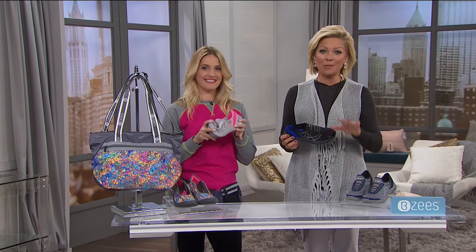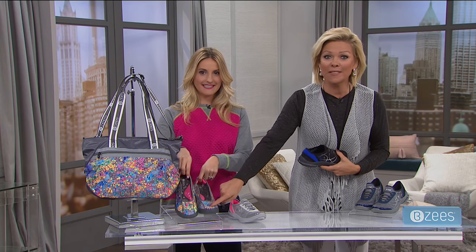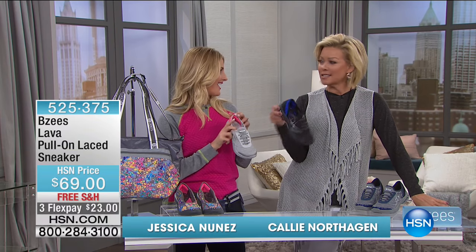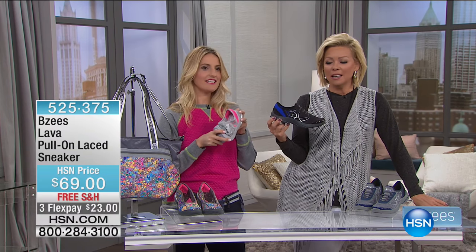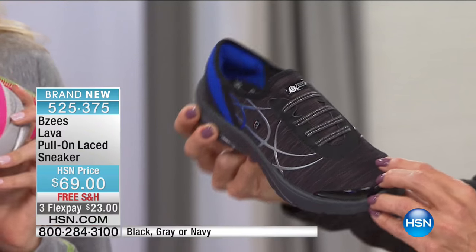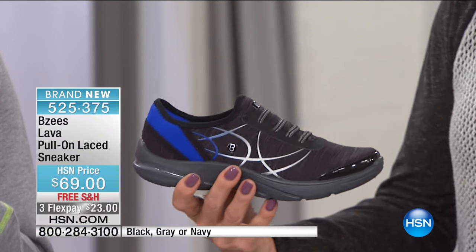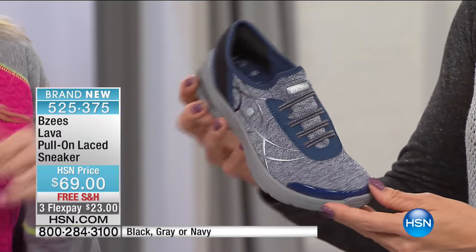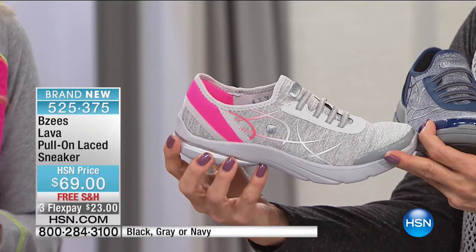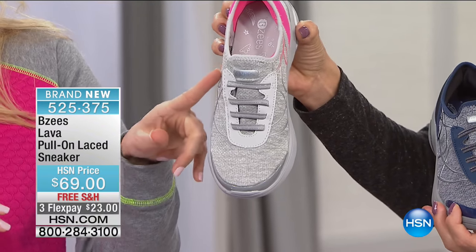Welcome back to HSN — we just finished the Today's Special presentation and we have lots of people ordering. Stay right there — we have only 500 remaining in the floral print of the Today's Special ruby athleisure slip-on. But now let's look at this cute little pull-on lace-up sneaker — you never have to deal with the laces. In black with cobalt blue, soft denim navy, and gray with a flamingo pink pop of color with a reflective detail on the side.